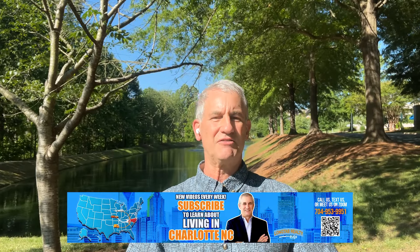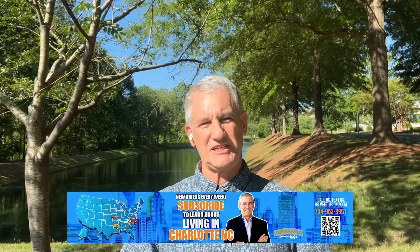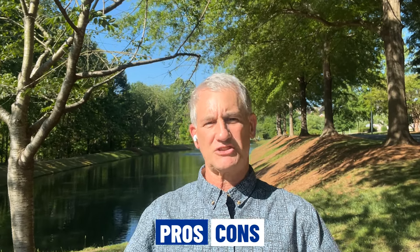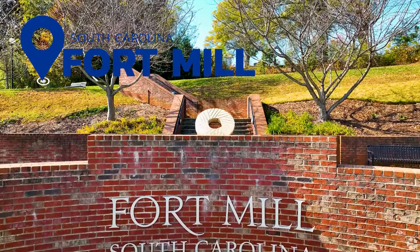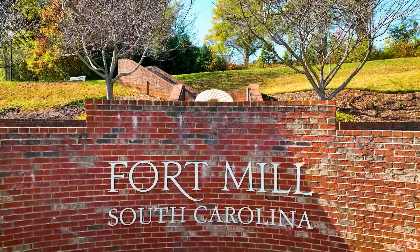Hello everybody and welcome back to our channel Living in Charlotte NC. NC stands for North Carolina, and today we're going to give you a tour and talk about the pros and cons of a suburb just to the south of Charlotte called Fort Mill, South Carolina, just across the North Carolina-South Carolina border. If you're coming to visit, curious about it, or coming to live here, you're going to want to pay attention to this video.